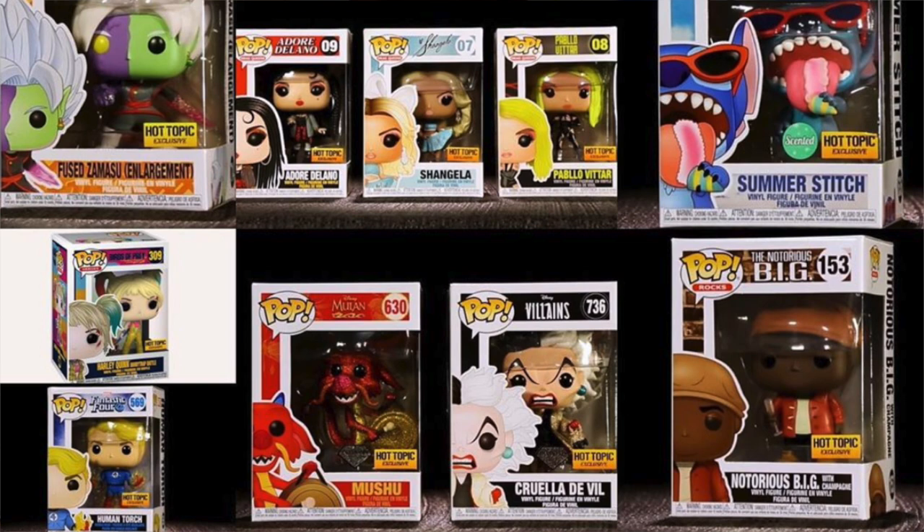Those are all set to release later this month — no dates yet, but keep an eye out for them. I have two favorites here: Summer Stitch and Smokey Bear. I think Wednesday Addams is pretty cool too, but I'm definitely going for Summer Stitch. He's really awesome. And the glitter Mushu — that's actually pretty cool too.